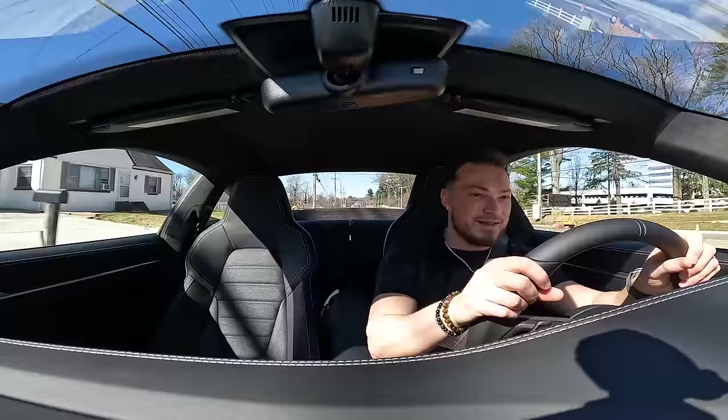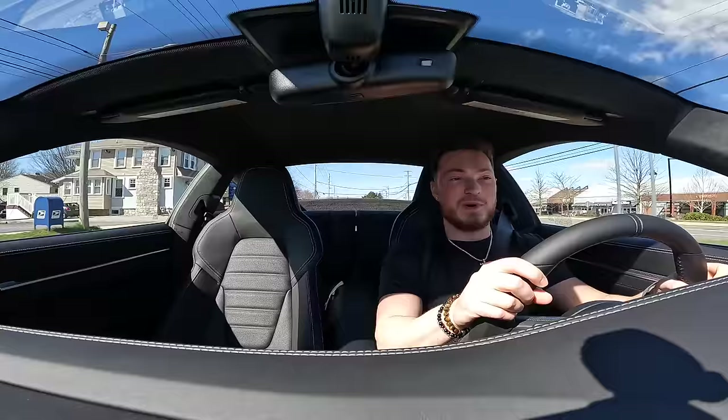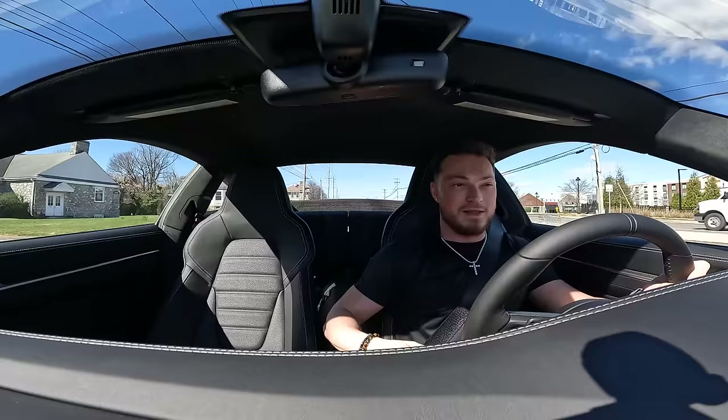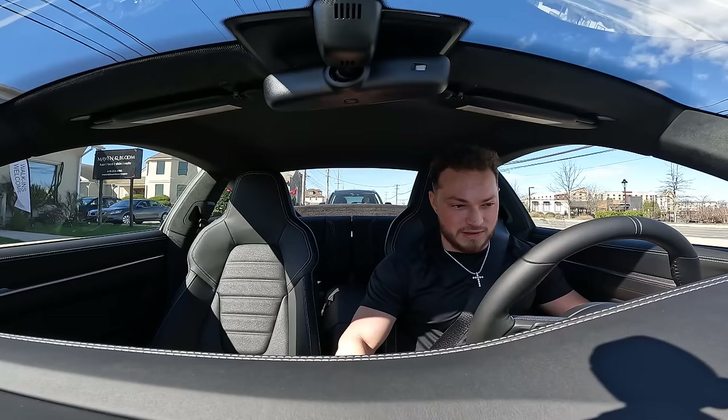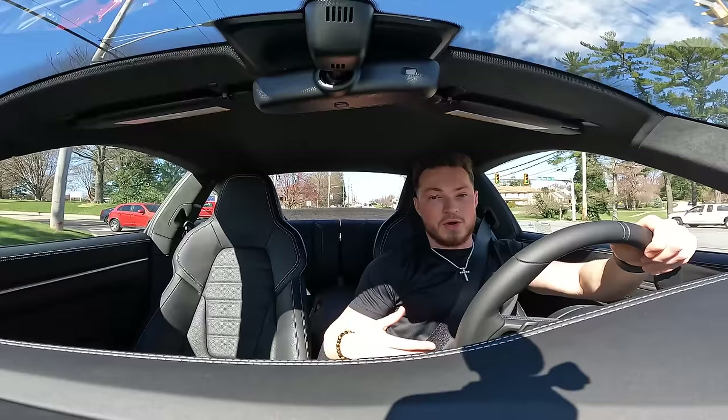Oh, the burble! Burble's nice. I'm definitely going to get a burble tune eventually to make that burble last a little bit longer, but it sounds so nice. Let me see if I can put it in neutral and rev it. They got a rev limiter — look at that — rev limiter kicks in.